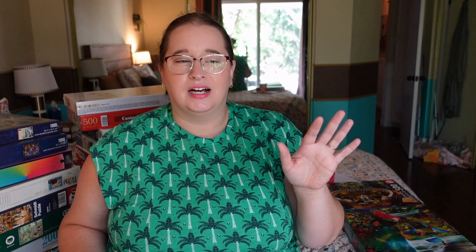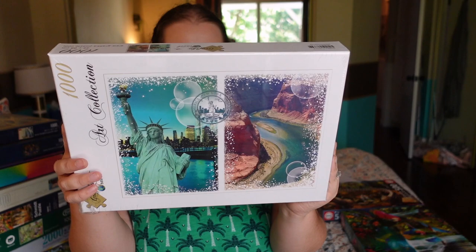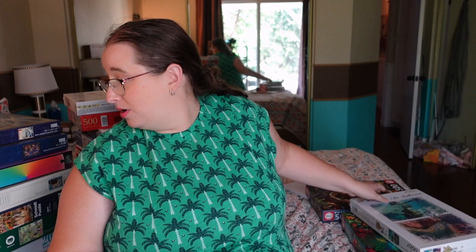Next is a puzzle from Grafica, the same brand that did the giant 54,000-piece — it's a French company. I didn't really vibe with a lot of their style since they're very much a fine arts collection type, but this one is of New York — you can see the skyline with the Statue of Liberty. I'm excited to see the brand in a smaller piece count. Also, Grafica and Bluebird are apparently the same exact company, and I did really like a lot of the Bluebird puzzles. I'd probably veer towards Bluebird, but I ended up getting two from the brand.